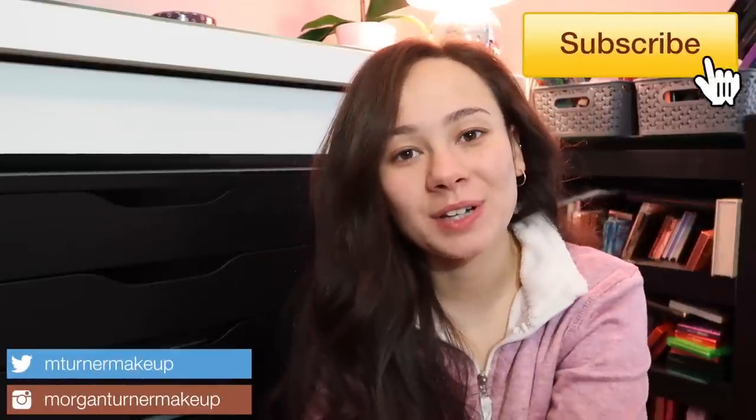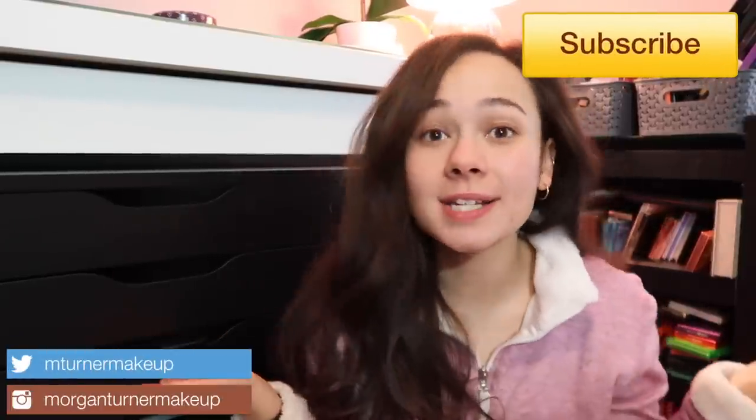Hi guys, welcome to my channel! Today's video is a little bit different than usual. It's a Sunday morning so I'm totally in my PJs, no makeup, just woke up. I've been in the process of reorganizing my makeup space and one of my most treasured items in my collection are my palettes, so I figured I would do a whole video on reorganizing and looking through my palettes.